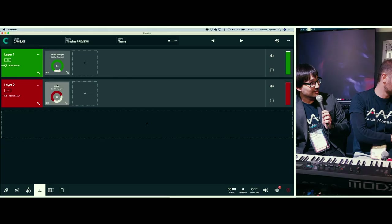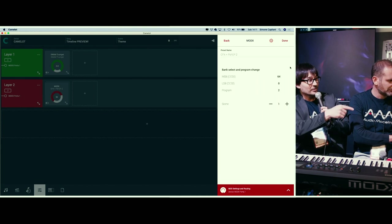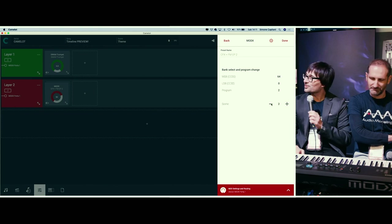This is really important because we are working to improve the experience between the instruments and Camelot. We have added support to switch the Montage and MODX scenes directly from Camelot. You can select a preset and then go deeper and switch the scene directly from Camelot — we are listing eight scenes with all their different settings. With the MODX and Montage, every scene can be a completely different sound, and we are listening to the Yamaha community to keep adding new features.